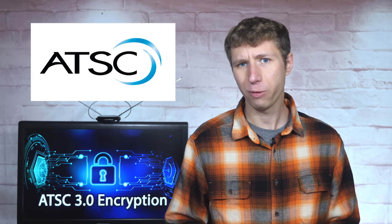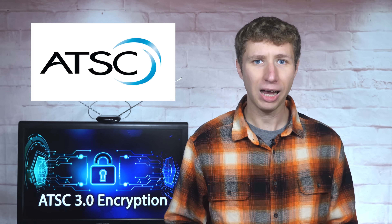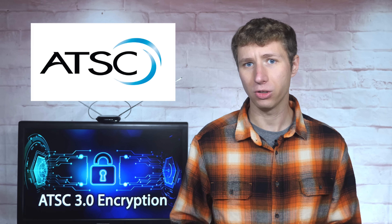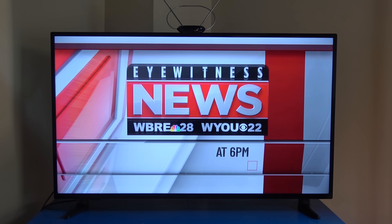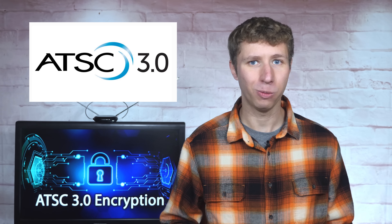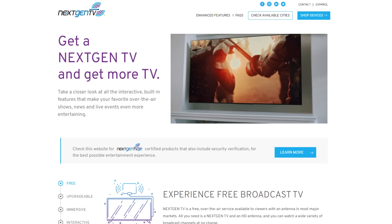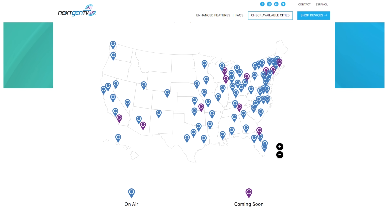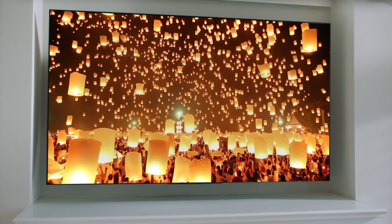For those who might not be familiar with the technical terms: ATSC 1.0 is the broadcast standard that nearly every TV station uses for their over-the-air signal. If you use an antenna for local TV channels, chances are you're picking up an ATSC 1.0 signal. ATSC 3.0, also known as next-gen TV, is a next-generation over-the-air TV standard that's launched in several markets. It advertises some promising features including better reception and HDR.